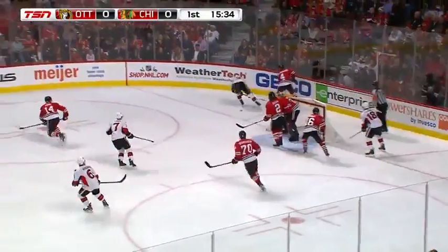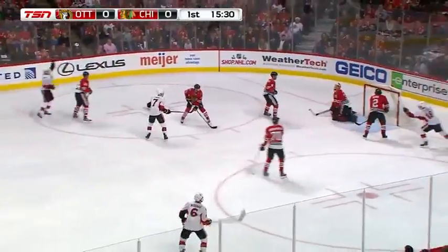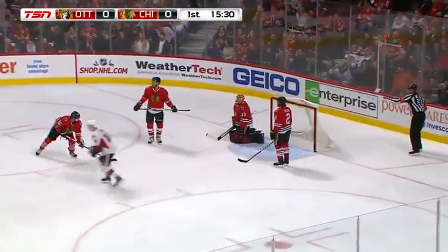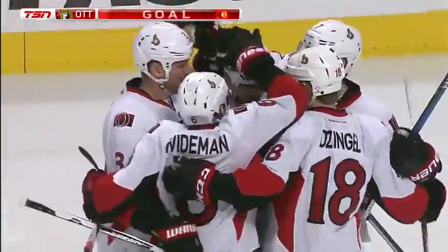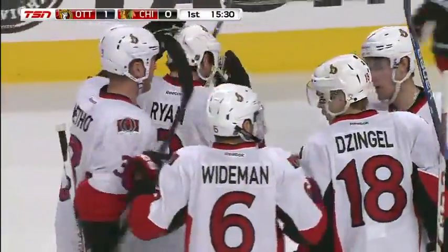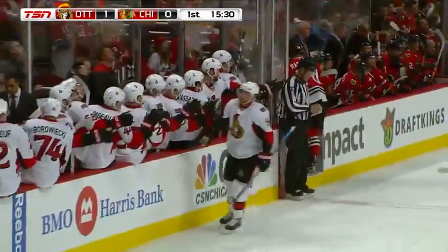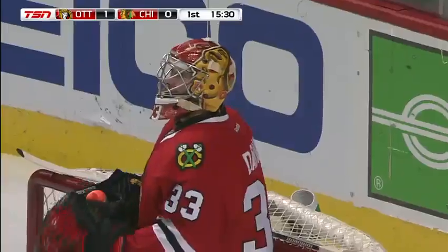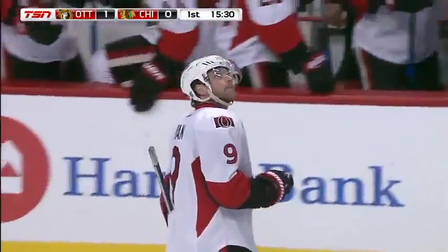Loose puck, it bounced over the net. Here's another chance — Torres shooting and that was blocked in front. They score! Bobby Ryan has the goal and he now has goals in four straight games. Scott Darling ends up losing the pocket, gets beat short side and looked very awkward on the play.